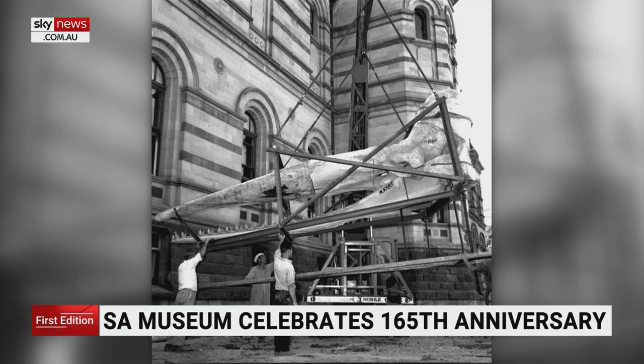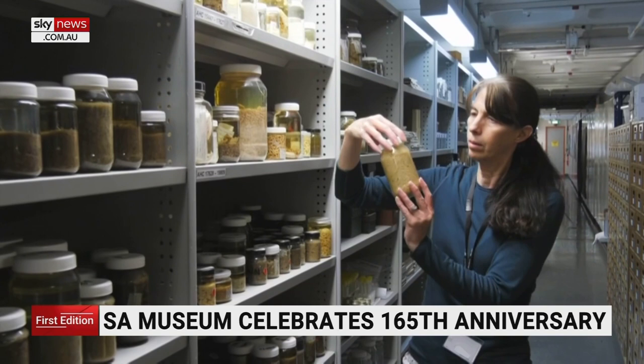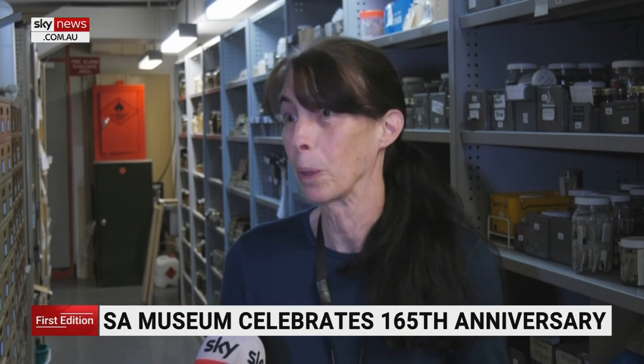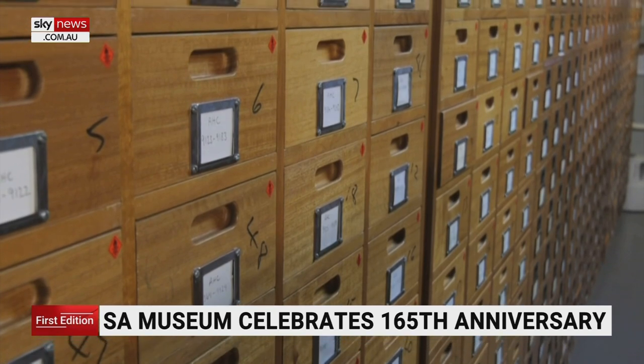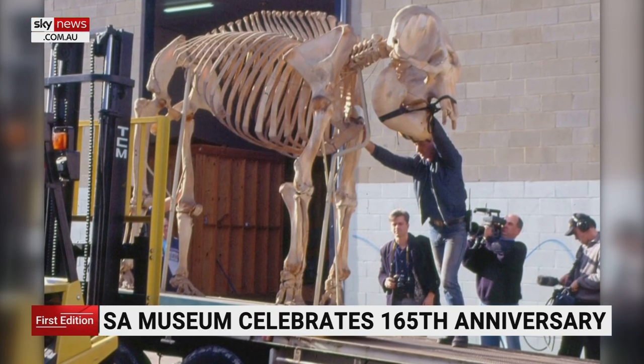In its 165-year history, the museum has amassed a collection of over 4 million items, carefully stored and catalogued. The majority of items in the collection are biological, ranging from dolphins and starfish to microscopic worms. From these vast archives, 165 of the most intriguing objects were chosen to feature in the Wonders exhibition.